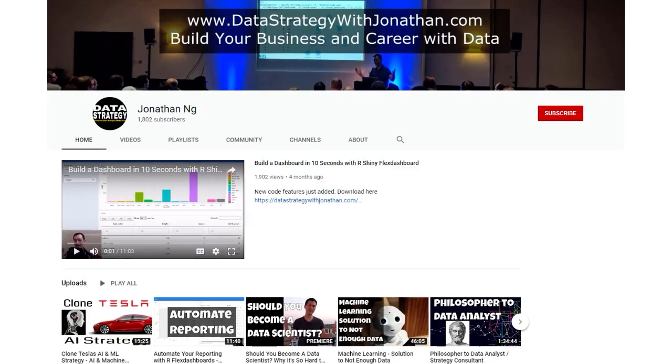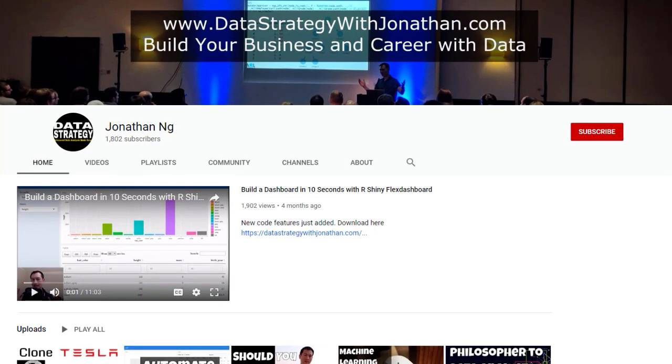Hey, Jonathan here. I wanted to give an update on the best laptop for data science. The last video I made got around 60,000 views and a ton of questions and comments, so I wanted to address some of those and give an update on what I'm using now. If you're new to this channel and keen to learn the latest tips, tricks, and tools for working more effectively with data, please hit the subscribe button for weekly videos.